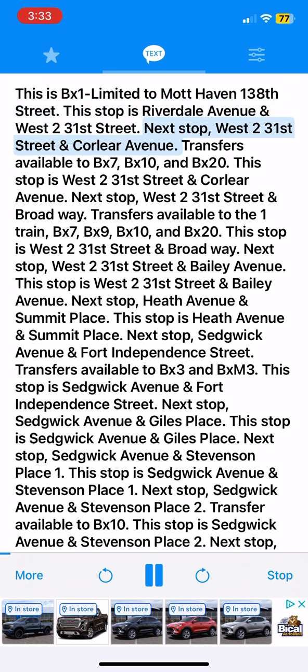Next stop, West 231st Street and Corleer Avenue. Transfers available to BX7, BX10, and BX20. This stop is West 231st Street and Corleer Avenue.